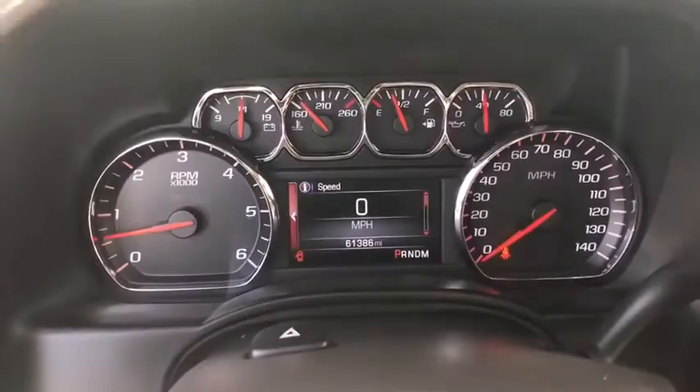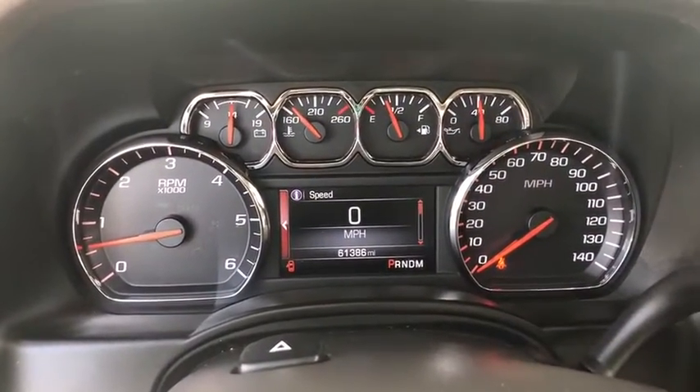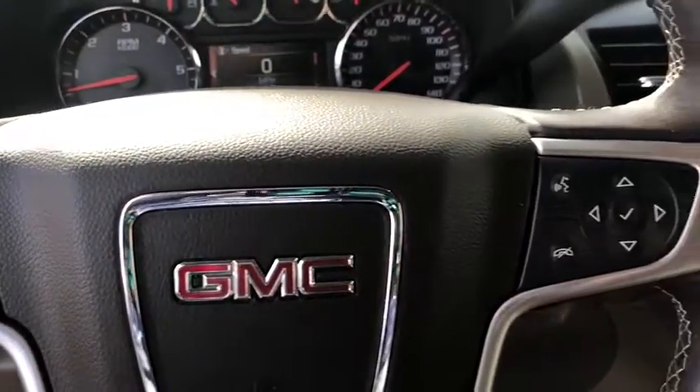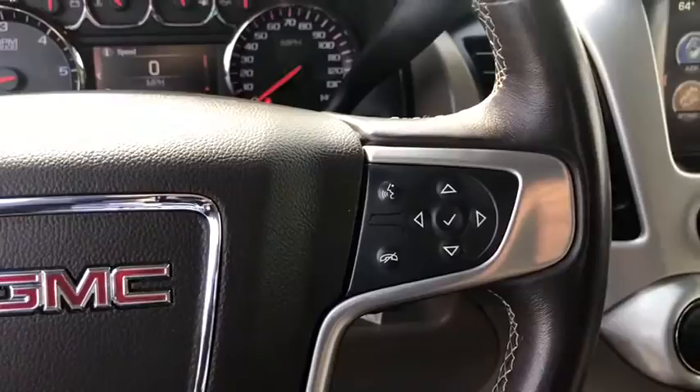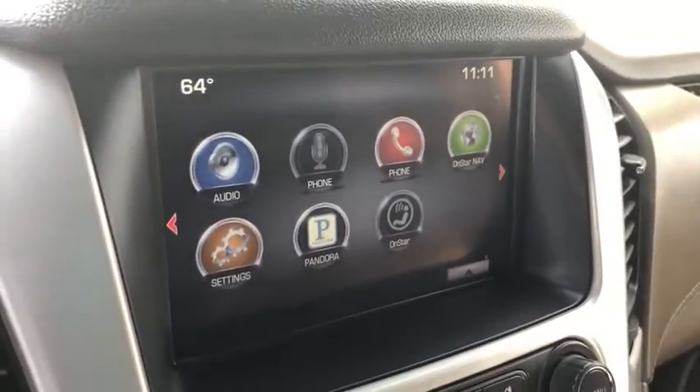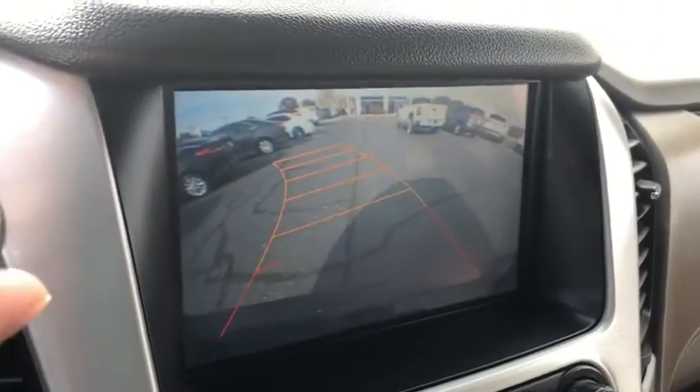Leather-wrapped steering wheel, power steering, adjustable steering wheel, cruise control, four-wheel disc brakes, four-wheel drive, aluminum wheels, floor mats, premium sound system. This beauty is sure to make you the talk of the neighborhood, so call or drop in for a test drive today.